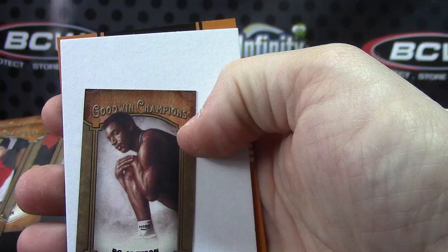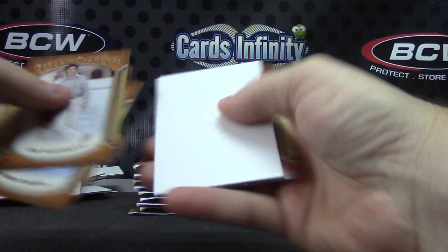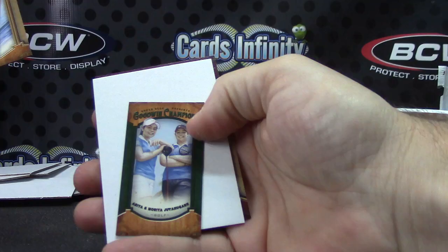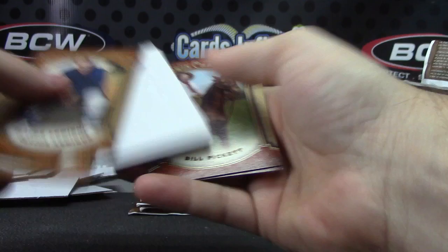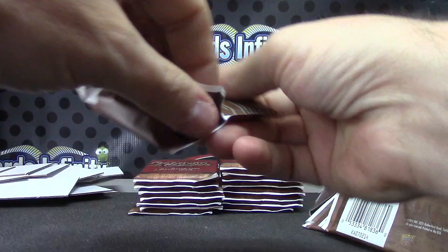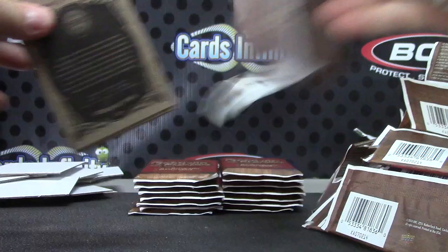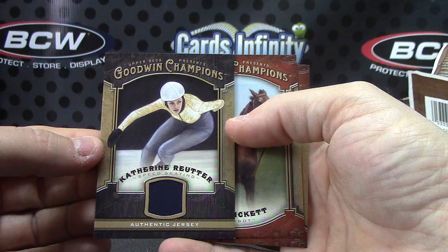Bo Jackson. Bo Jackson mini. Bill Walton. Joel Rosario — that's the green Lady Luck. Matahari. Well, there's golfer ladies. Ken Griffey Jr. Jersey — nope, not a jersey, some sort of shirt. Speed skating — Catherine Reuter, speed skater.